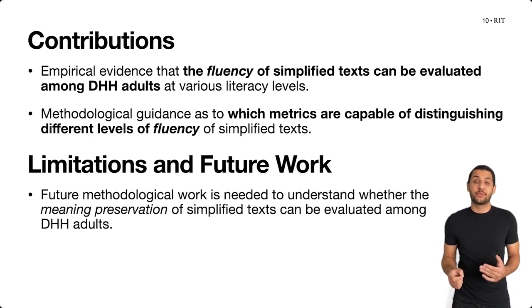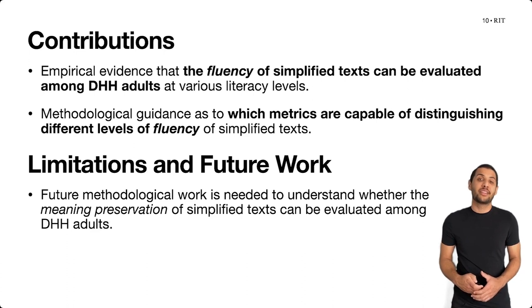The key contributions and takeaways from this work include empirical evidence suggesting that the fluency of simplified texts can be evaluated among deaf and hard of hearing adults at various literacy levels. We also provide methodological guidance for which metrics are capable of distinguishing the levels of fluency of simplified texts with deaf and hard of hearing adults at various literacy levels.